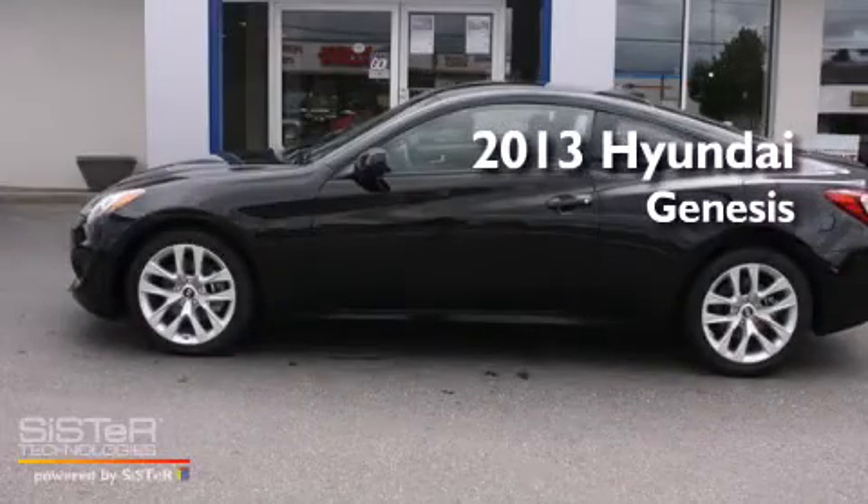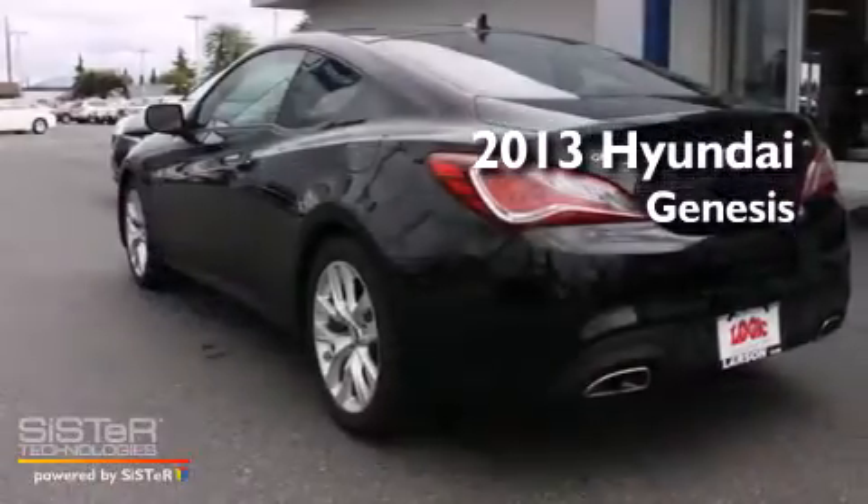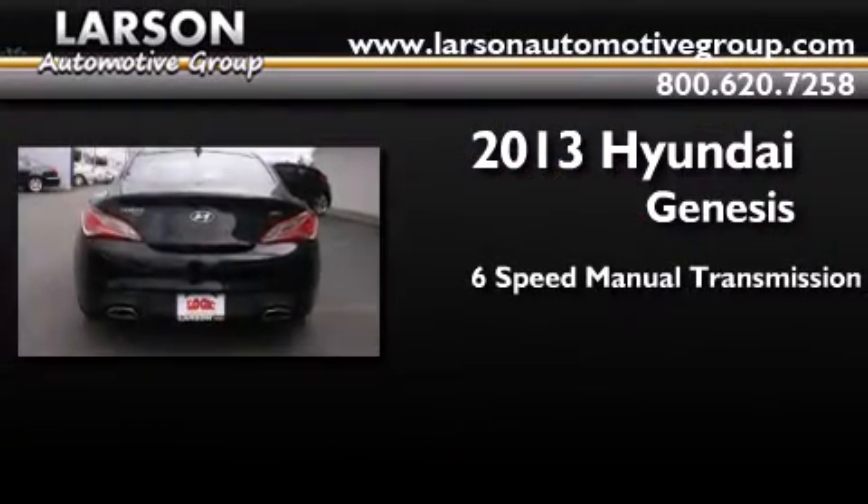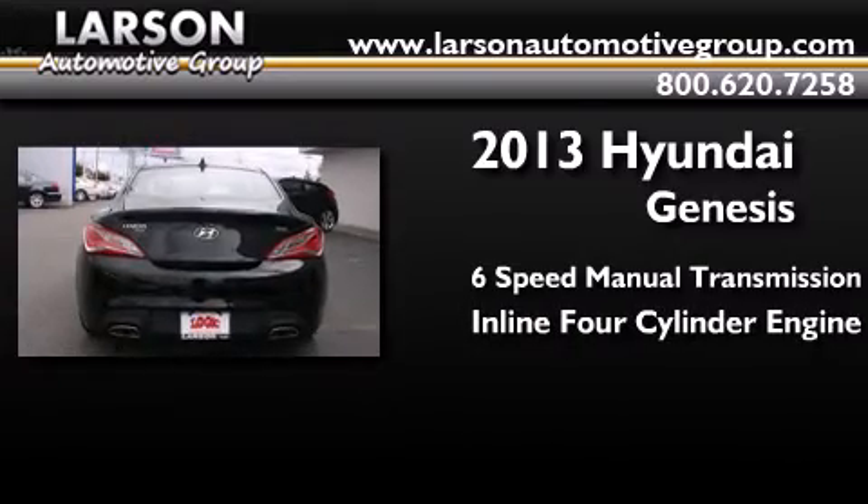This is a brand new 2013 Hyundai Genesis. This four-door sedan has a six-speed manual transmission and an inline four-cylinder engine.